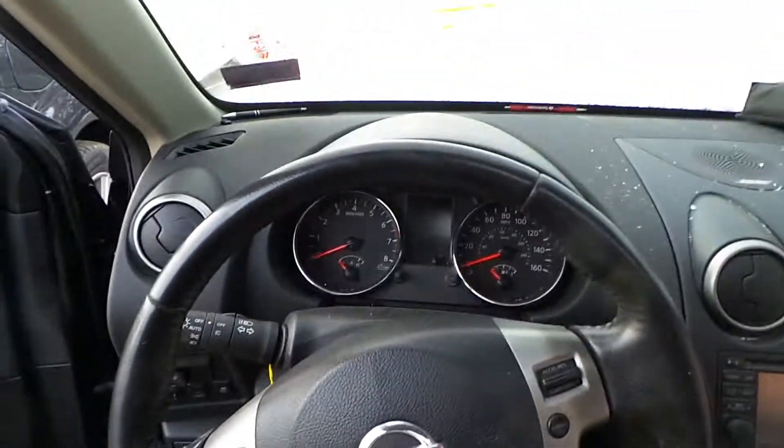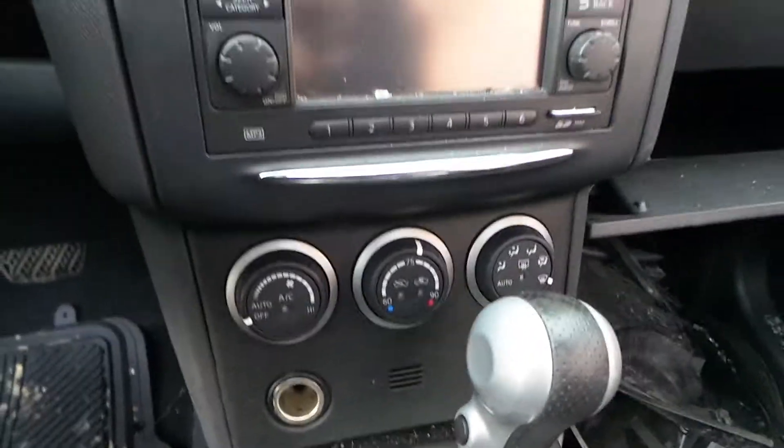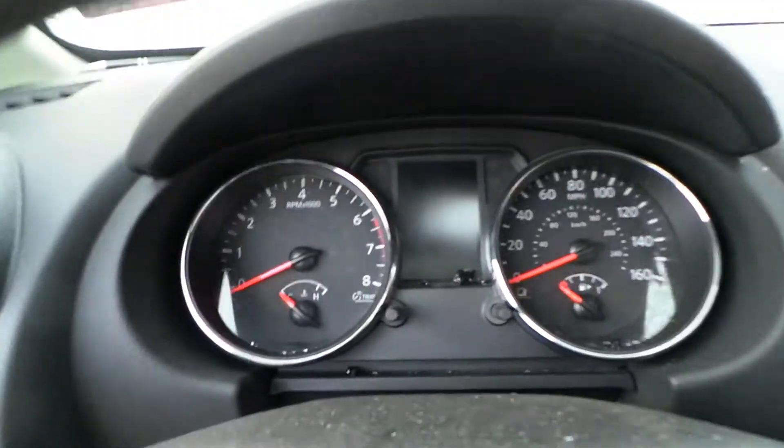We also have a good wheel bag and a good wheel. The radio CD player is in great shape, just like the heater AC unit is in great shape. The shifter looks great and we have a great speedometer.